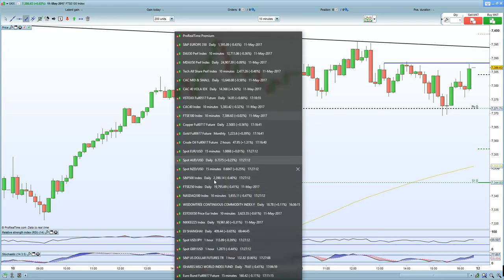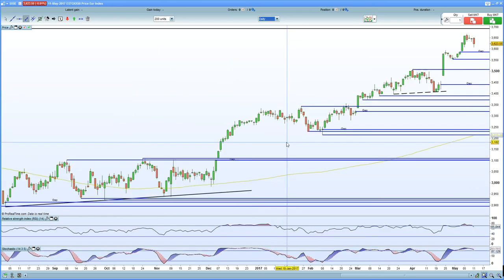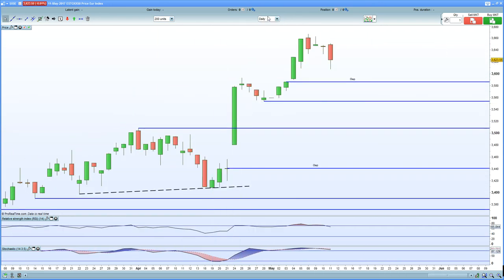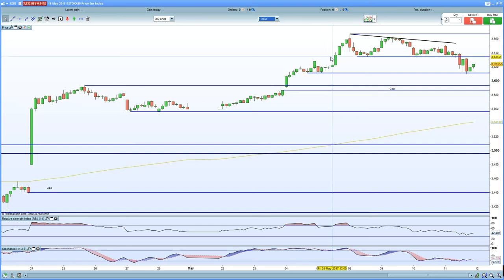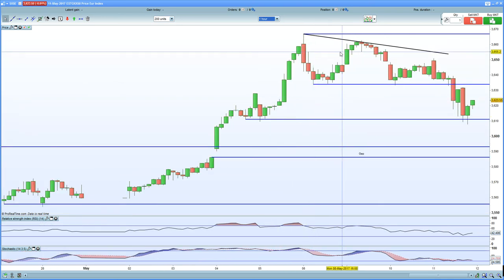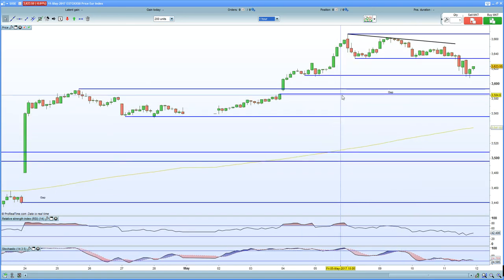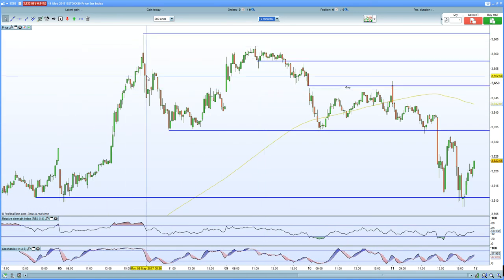Certainly looking for bearish price action. In terms of the Eurostoxx, it flushed lower today. On the daily chart, you still have higher highs and higher lows intact, but there's an unfilled gap below. On the 60-minute chart, looking to potentially bounce and encounter resistance at the 3,630 zone, with 3,650 above. Looking for a lower high and to fill the gap below at 3,585. On the 10-minute chart, still lower lows and lower highs — previous support equals resistance.